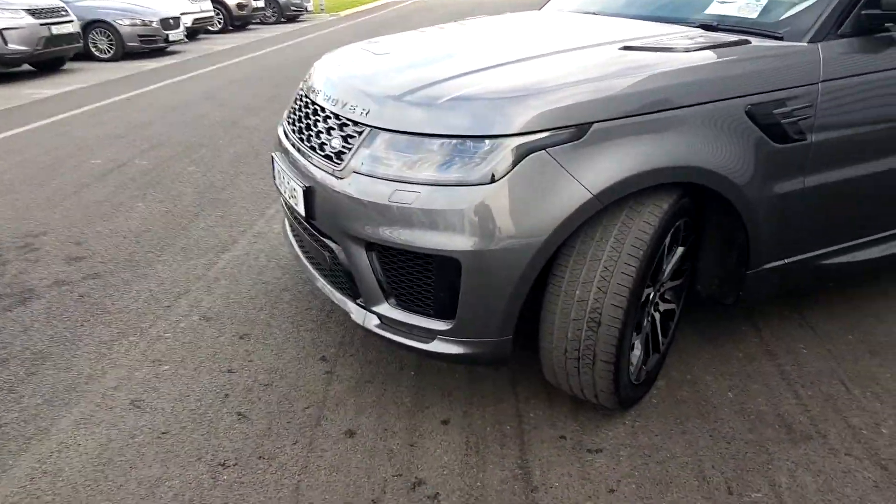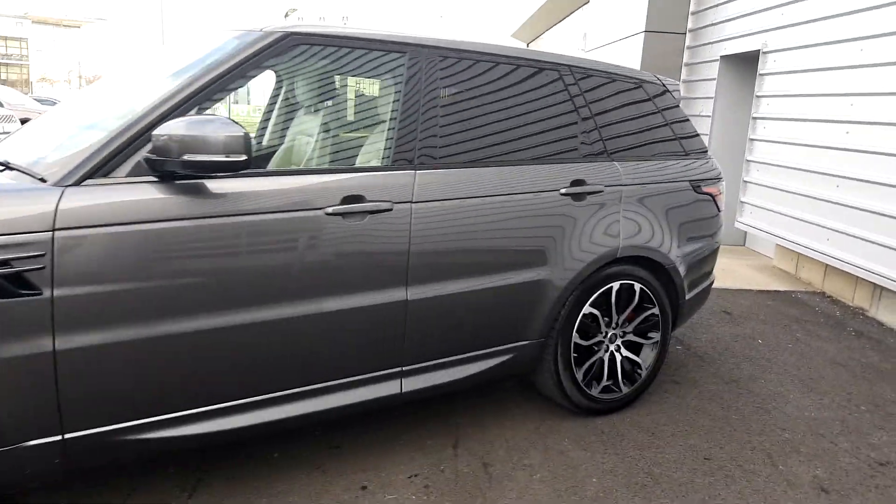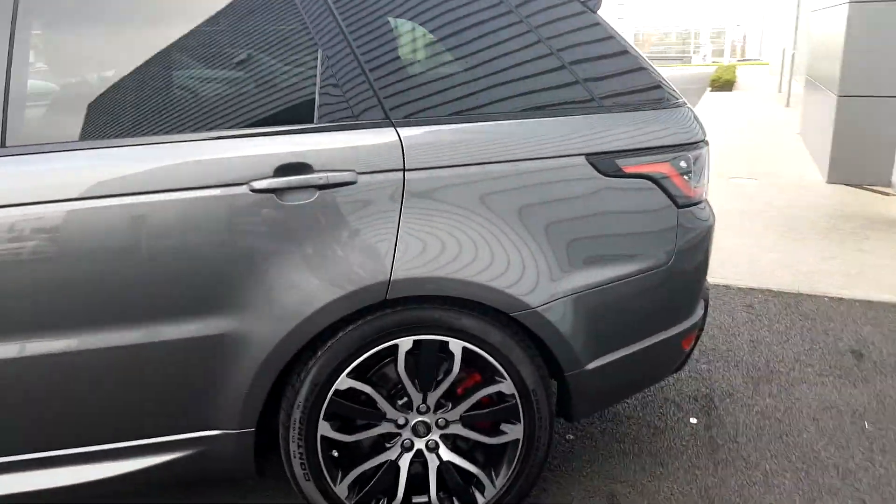It also features adaptive LED headlights, front and rear parking sensors, and a rear parking camera. It also features privacy glass on the rear.